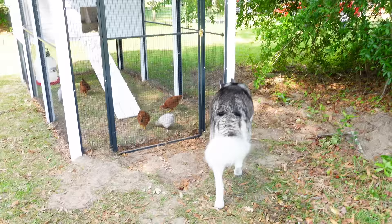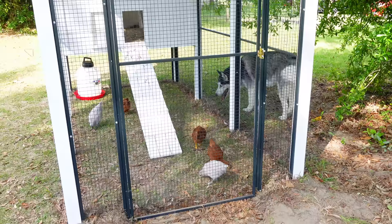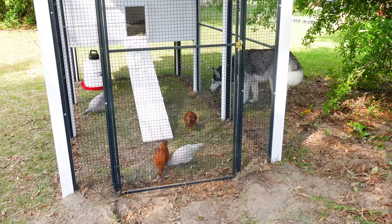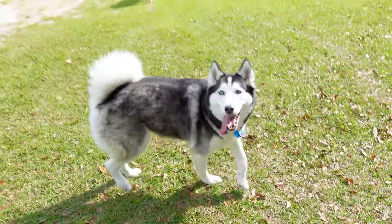How many times a year do they shed? Well, they shed like a megaton twice a year — it's called blowing their coat. But besides that, they shed all year long. It never stops. You're going to have floof all over your sofa, and forget black clothing — it's not going to work anymore.